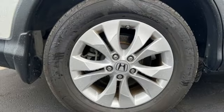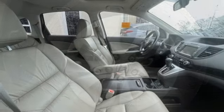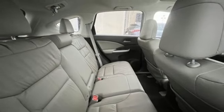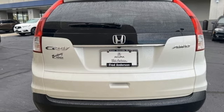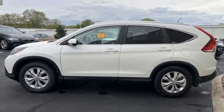Automatic transmission, front heated leather bucket seats, integrated navigation system with voice activation, rear camera parking sensor, dual zone climate control, Bluetooth hands-free link, Bluetooth wireless audio streaming, express open and close sliding and tilting sunroof, 8-way driver seat control, and inline 4-cylinder engine.